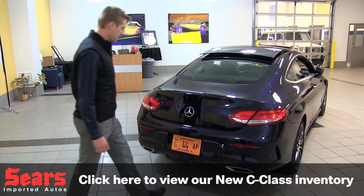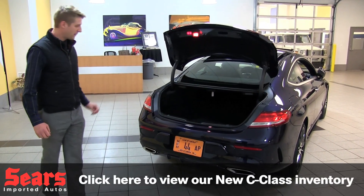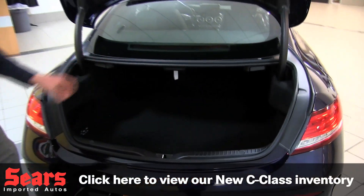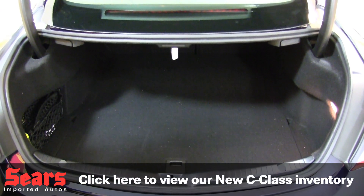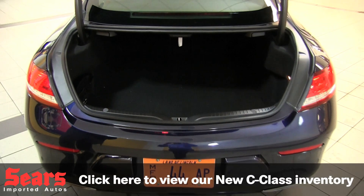We've also got hands-free access for the trunk. Great for golf clubs if needed — you can get one straight across and two in here for sure. The rear seats also fold in a 40-20-40 fashion, so you can certainly get more cargo in if you ever needed to.